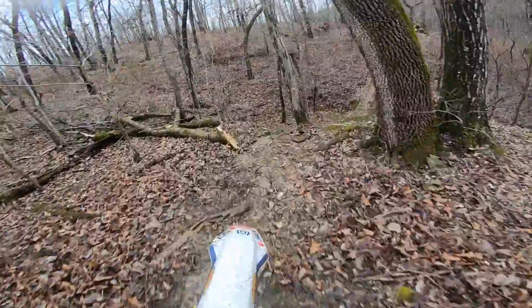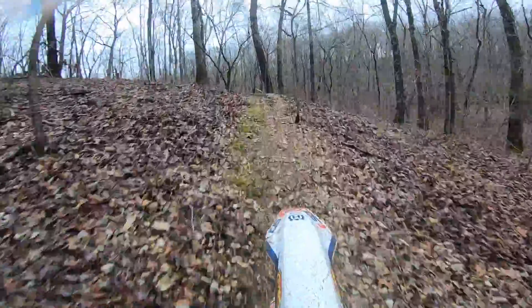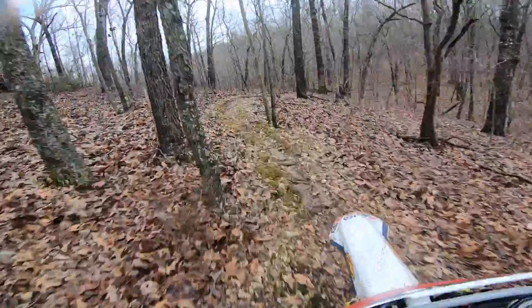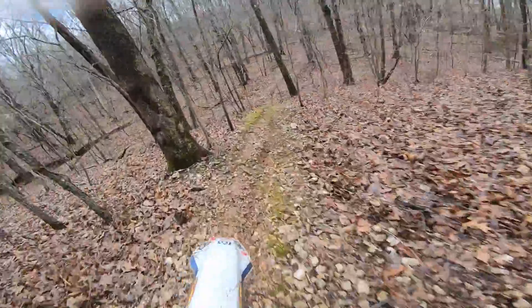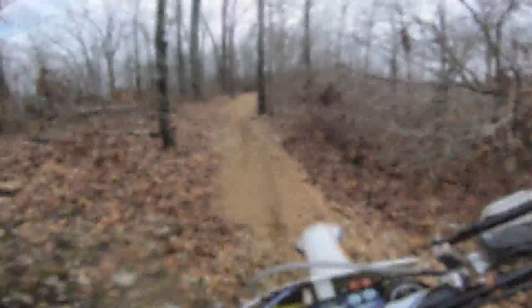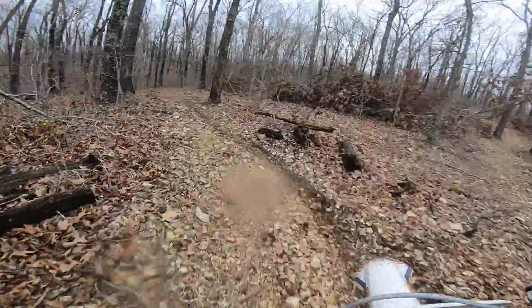We're going through this first lap here on the single track section of this trail. There are kind of two parts to this trail — a little bit earlier you saw the wider, more open stuff, and then this is just single track, fast and flowy.